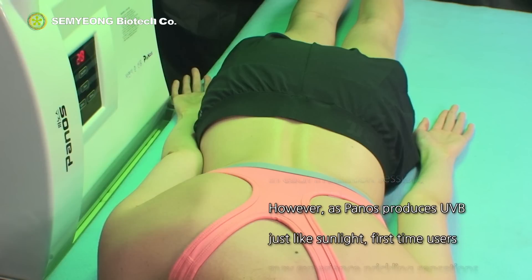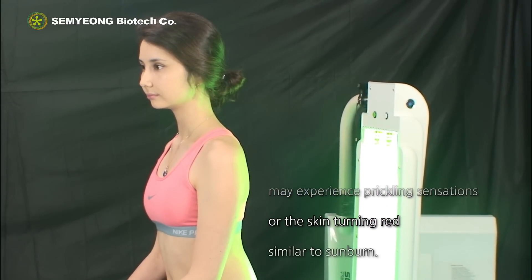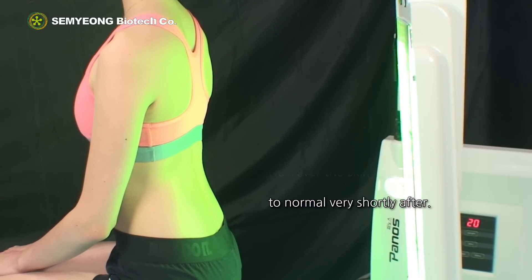However, as Panos produces UVB just like sunlight, first-time users may experience prickling sensations or the skin turning red, similar to sunburn. However, the skin returns to normal very shortly after.